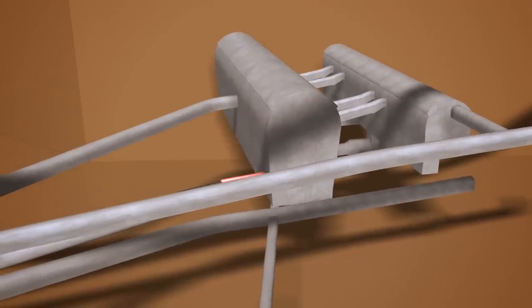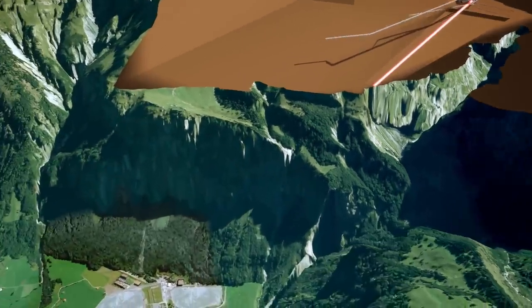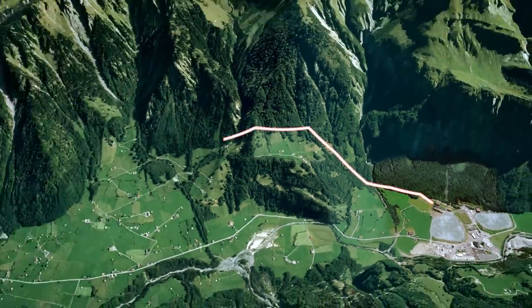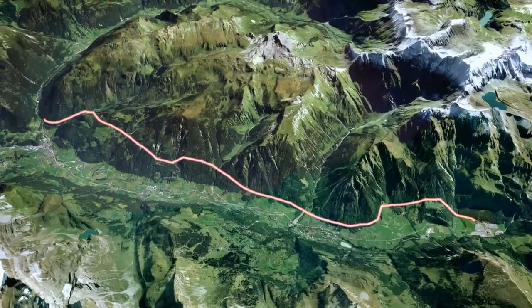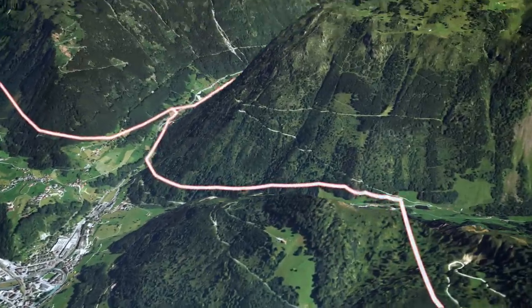To connect the plant to the power grid, high voltage cables were routed through the access tunnel to the Tierfed substation. From here, a new 380 kilovolt overhead transmission line was built along the Linthtal Valley. The 17 kilometer long transmission line forms part of the Swiss extra-high voltage grid.